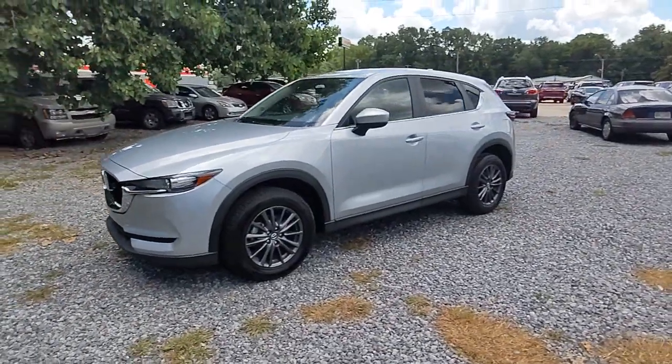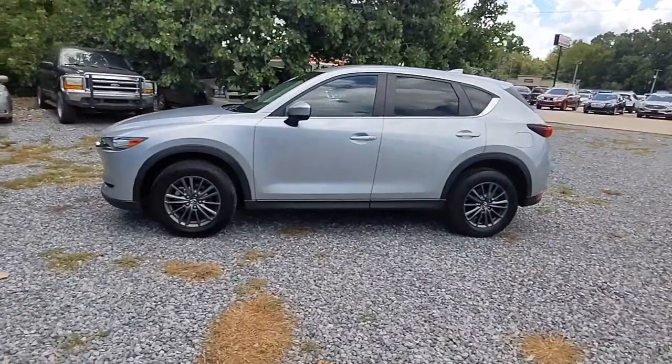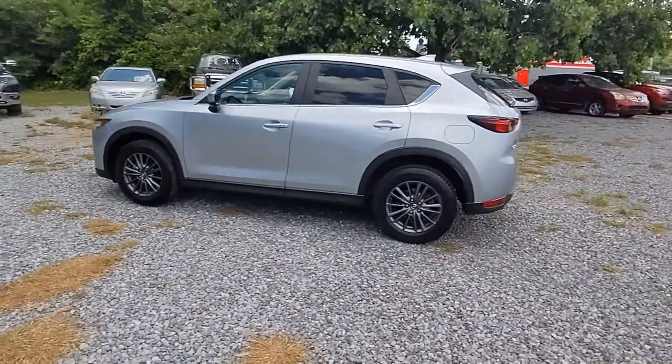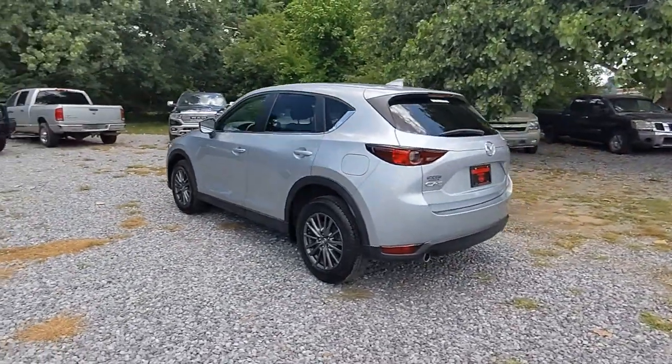Introducing the 2020 Mazda CX-5. With less than 45,000 miles on the odometer, this vehicle stands out from the rest. Here's a stylish CX-5, the SUV that puts your comfort at center stage.